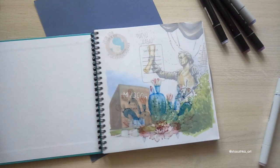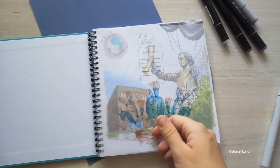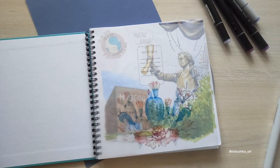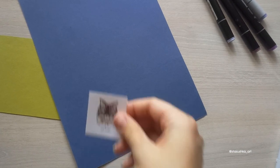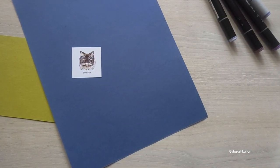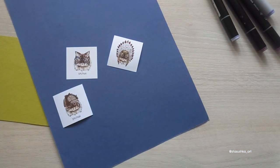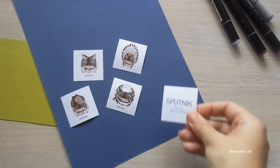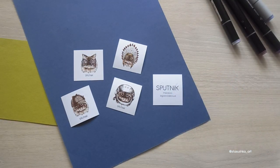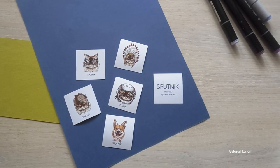Внутри каждого нового блокнота ребята вкладывают письмо с приятными словами и пожеланиями. А еще вы можете найти одну из наклеечек — есть много разных вариантов. В основном это котики: котик в очках, котик-индеец, котик Шерлок, котик-космонавт. Есть еще логотип, есть собачка-коржик для любителей собачек.